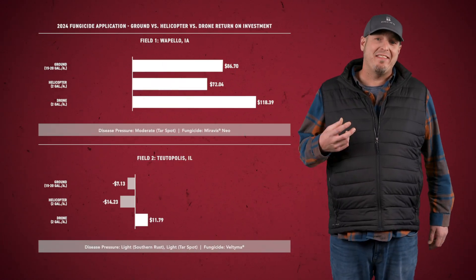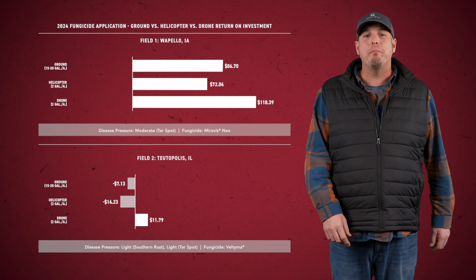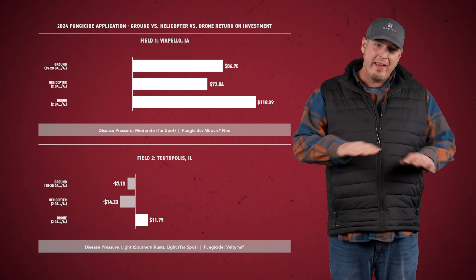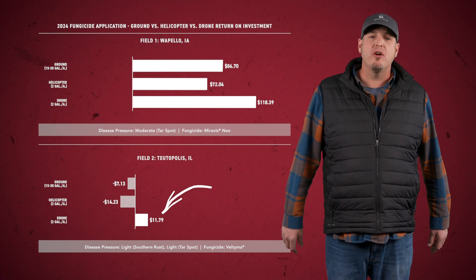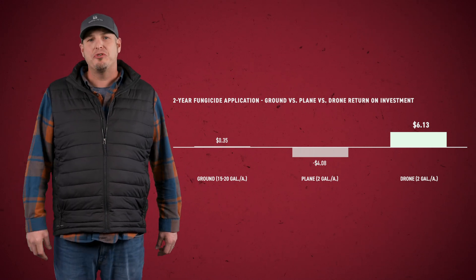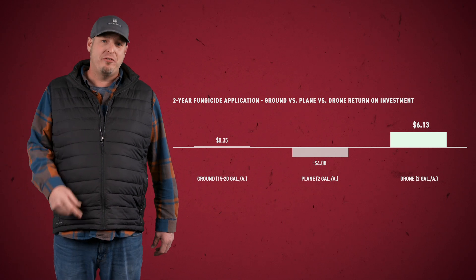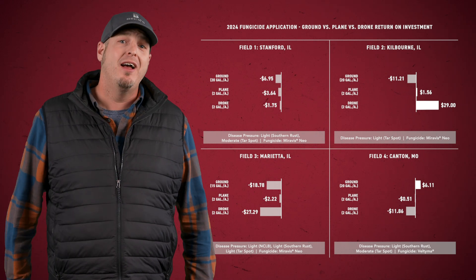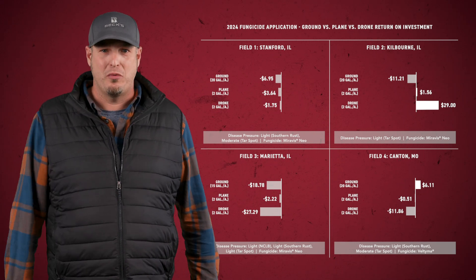Breaking down the sites, fungicide paid big at the Iowa cooperator site this year no matter the application method, but in Illinois the drone was the only one to give us a positive return. In our ground versus plane versus drone study, again the drone gave us the highest ROI between the three after two years of testing. We had four locations where we were able to perform this trial, and the results were kind of mixed in 2024.